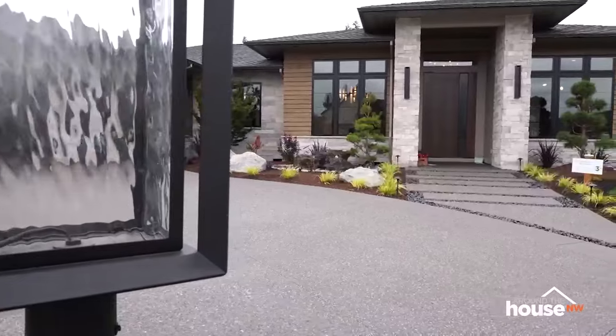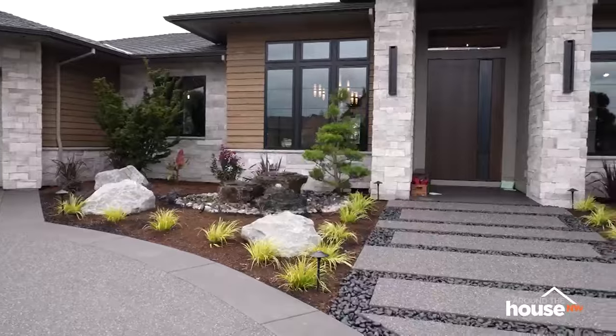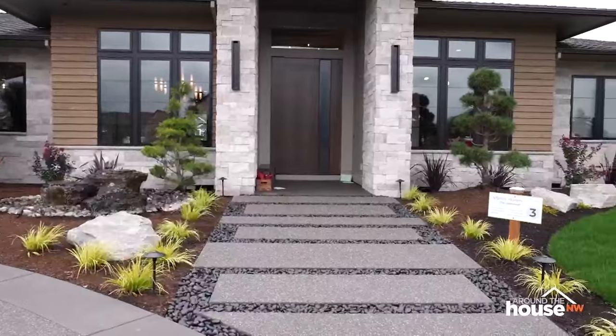We're back at Vancouver, Washington's Parade of Homes show, this time to tour the palatial Inglewood built by the craftsmen at Affinity Homes.